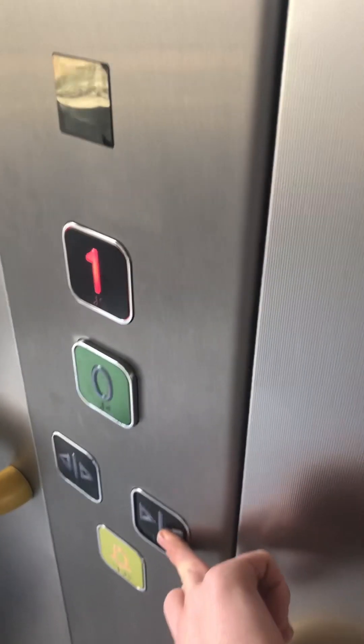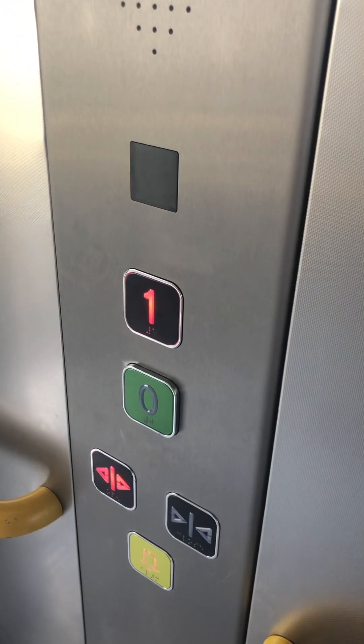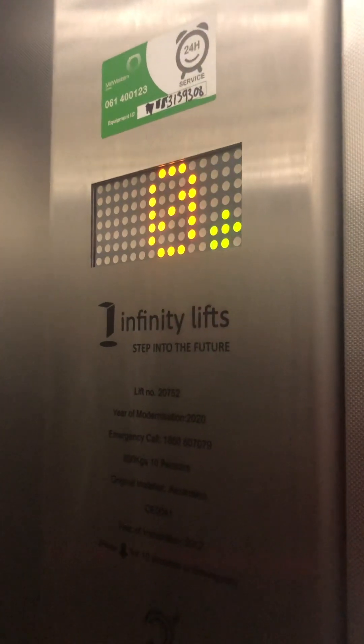Bit of classic level. Here, zero. Back up to one — please mind the doors. Doors closing. Going up.